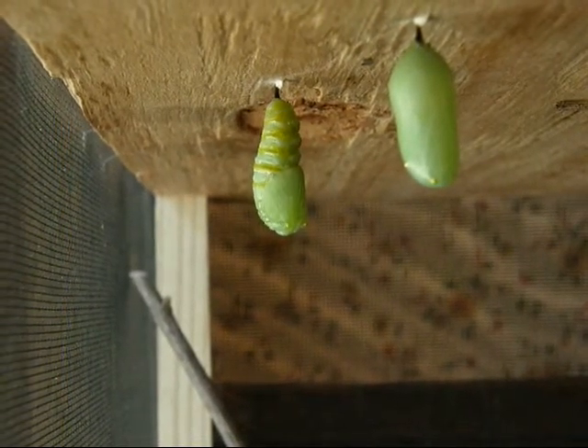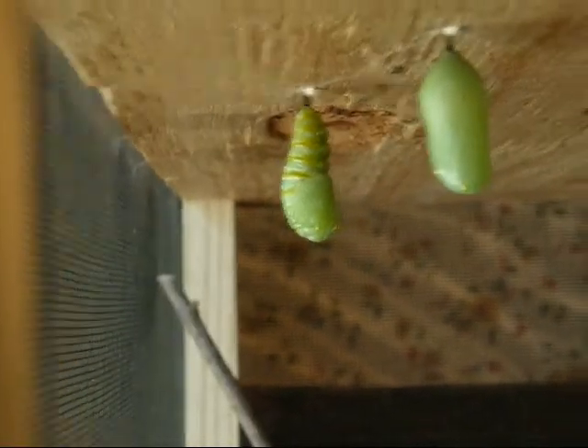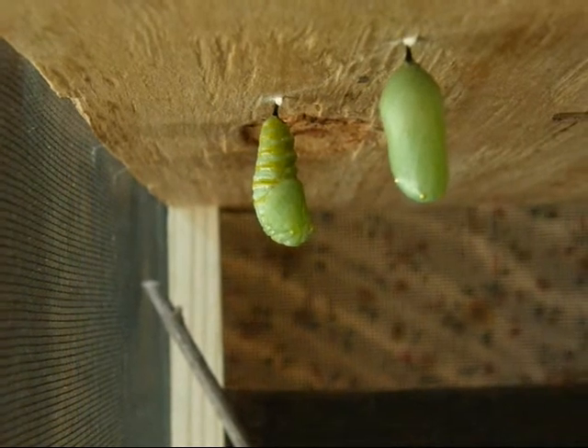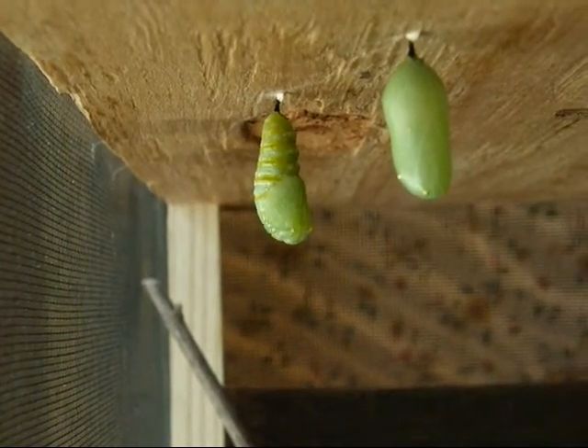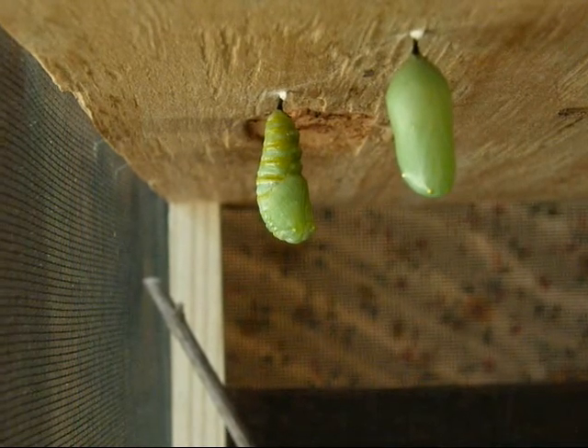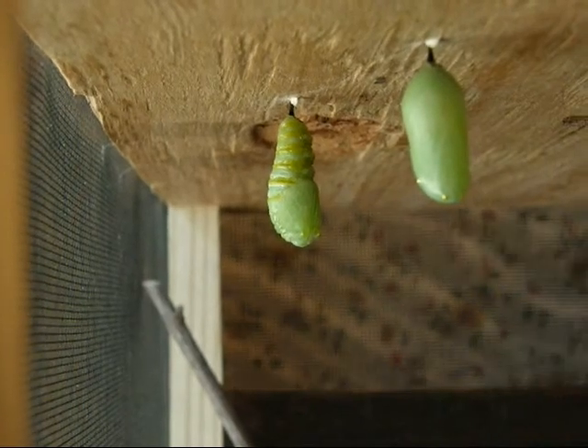You would think all that wiggling would break it or make it come loose. Now it doesn't look the same as the other ones, does it? Because it's a brand new chrysalis, and the other ones have been there for a few days. Well, that was pretty cool.